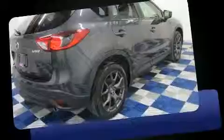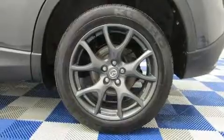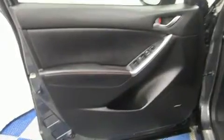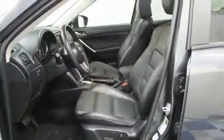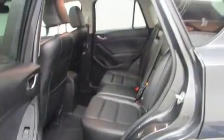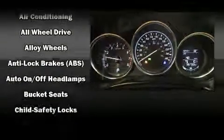Mazda prioritized fit and finish, as evidenced by front and rear reading lights, a rear window wiper, an automatic dimming rearview mirror, blind spot sensor, and power windows. Features such as automatic climate control and leather upholstery prove that economical transportation does not need to be sparsely equipped.